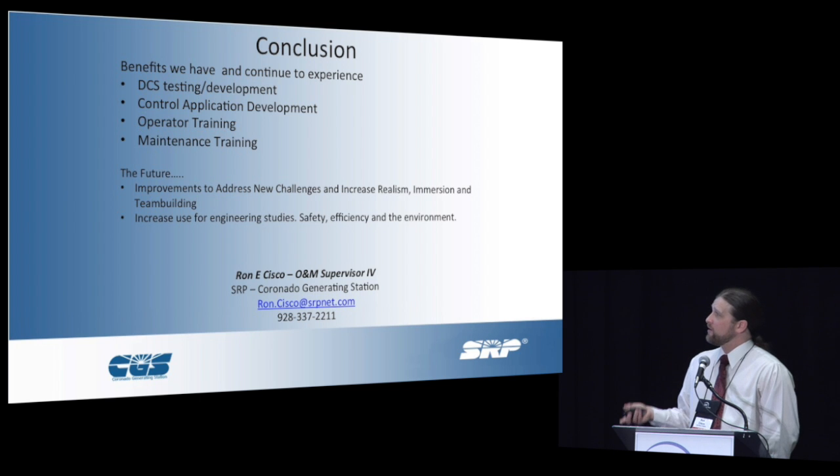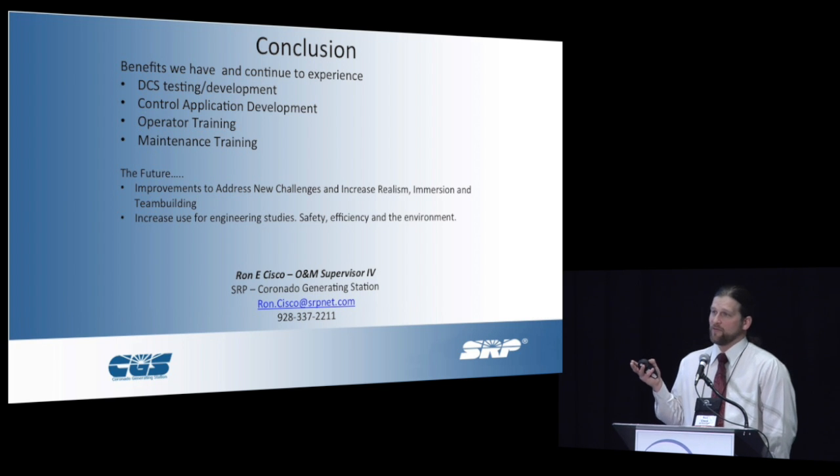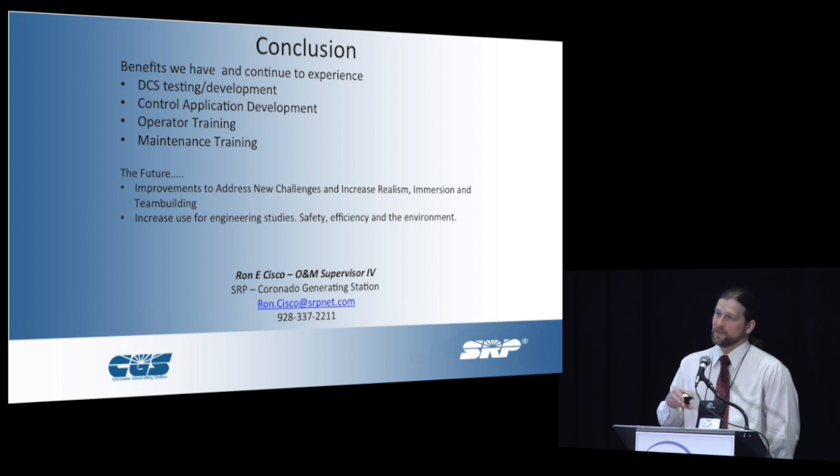One thing I didn't talk about a lot was our DCS testing and development — control application development is something that's ongoing and we continually do. Every change we want to make to the real world, we test on the simulation. What we found is in 99.9% of cases, even with the tuning, what we end up with on the simulation is what we also put into the real world and it just works. It saves us a lot of embarrassment with DCS development and makes for more robust control systems that we can feel confident about when we put them in the real world.